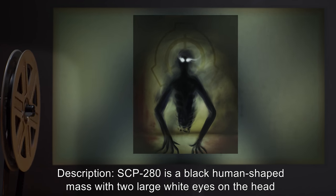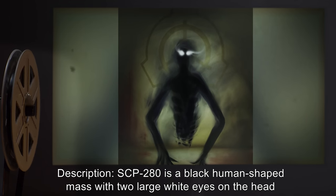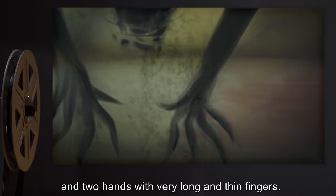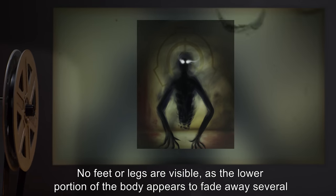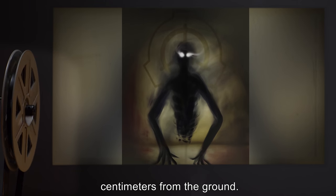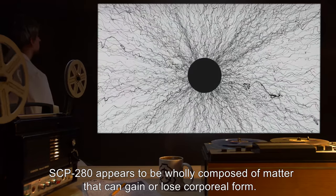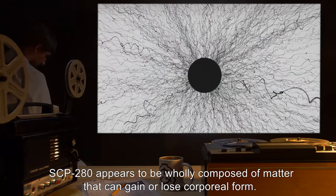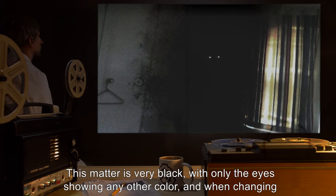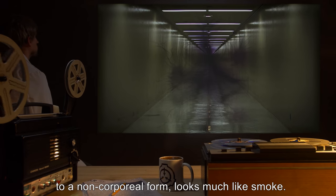Description: SCP-280 is a black human-shaped mass with two large white eyes on the head and two hands, with very long and thin fingers. No feet or legs are visible, as the lower portion of the body appears to fade away several centimeters from the ground. SCP-280 appears to be wholly composed of a matter that can gain or lose corporeal form. This matter is very black, with only the eyes showing any other color, and when changing to a non-corporeal form, looks much like smoke.